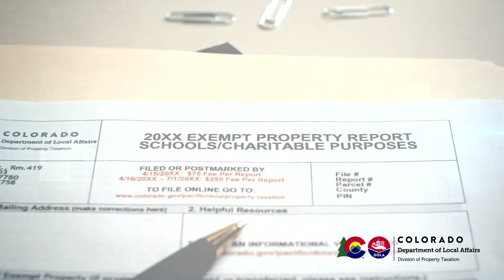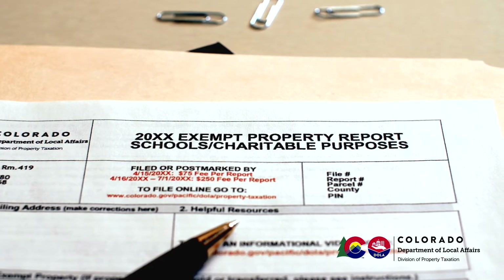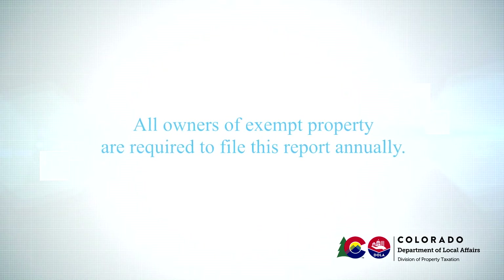You have received this report because the records of the Division of Property Taxation show that the organization you represent is the owner of property that is exempt from property taxes. All owners of exempt property are required to file this report annually.